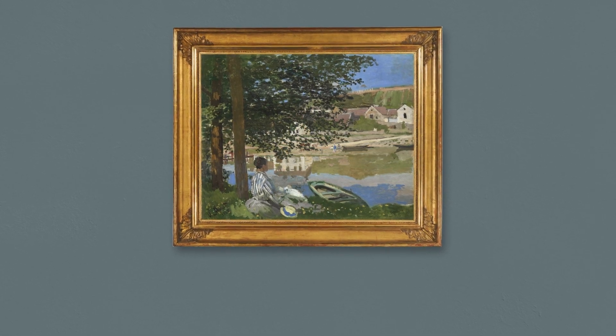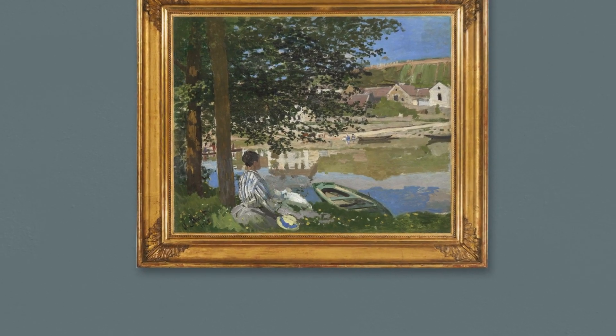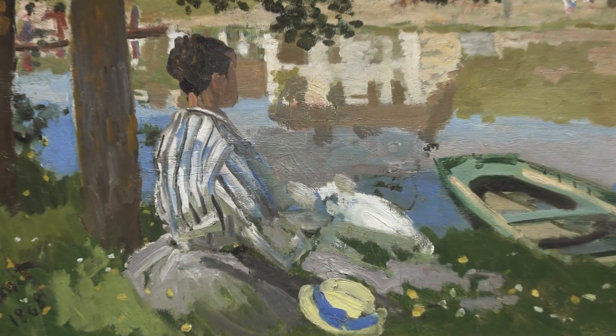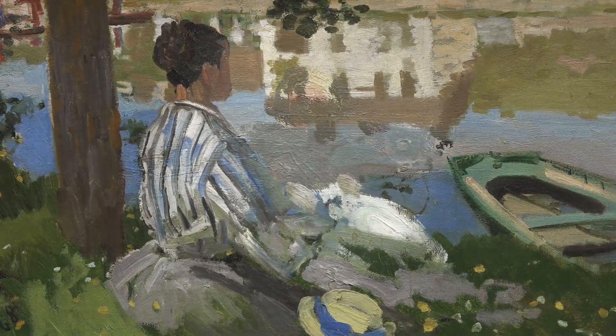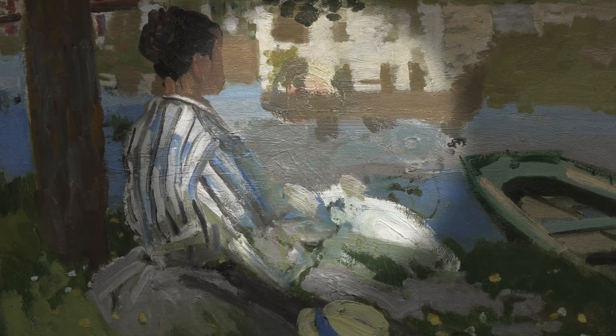Areas of the painting's surface have generated much debate. Monet's compositional adjustments are visible to the naked eye, but difficult to interpret. In the water to the right of Camille, there appears to have been another figure.